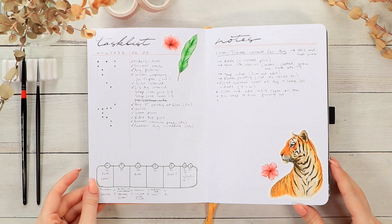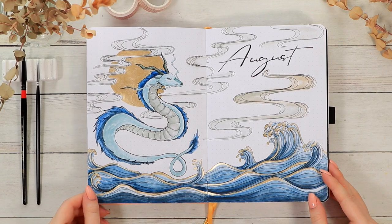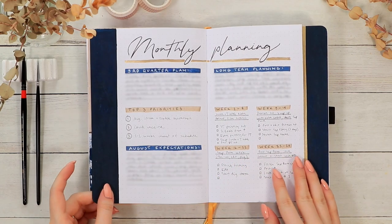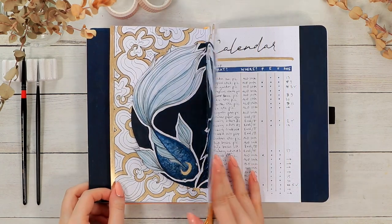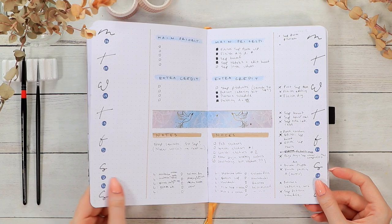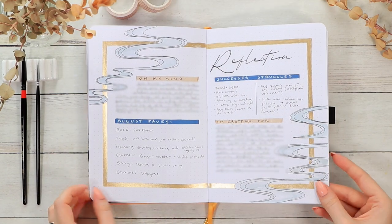I also use monthly review pages, which are usually the last spread in each monthly layout. I feel like that has been very helpful for getting out thoughts and struggles I've had. Reviewing each month also teaches you quite a lot about your personal patterns and what you should probably focus on moving forward.